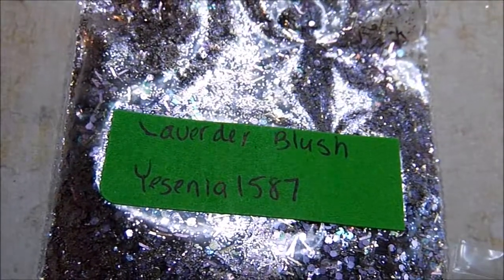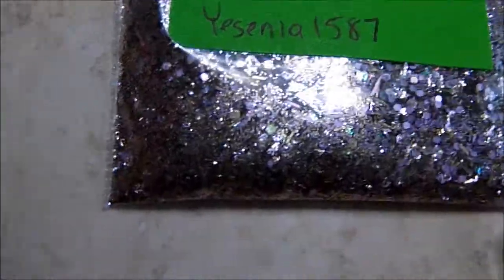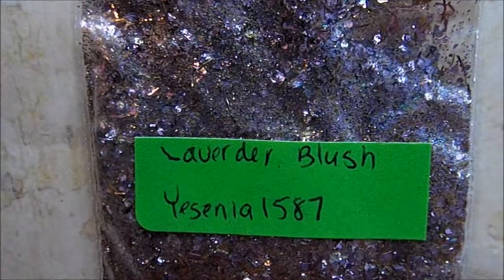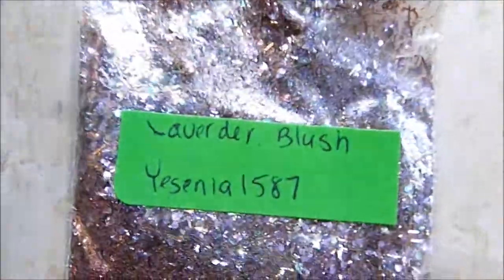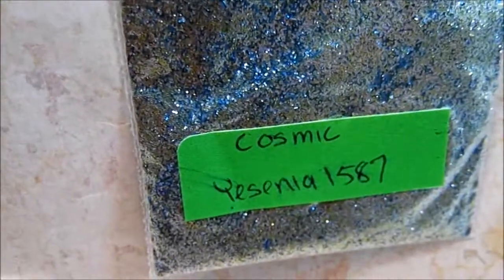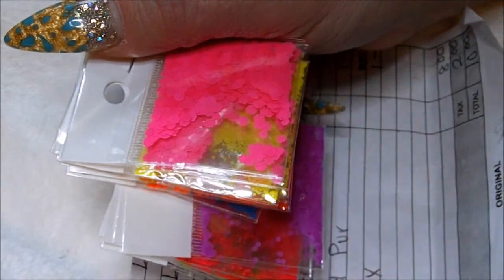Next I have some lovely mixes sent to me from Yesenia 1587. She says, 'Thanks so much for your support' — no, thank you for your support! The blush mix is gorgeous, and I love lavender. I actually have lavender plants in my flower bed and I dry lavender all the time. She also sent a blue mix called Cosmic — it's gorgeous — and some nail forms. I don't have any like that. Thank you so much, Yesenia!